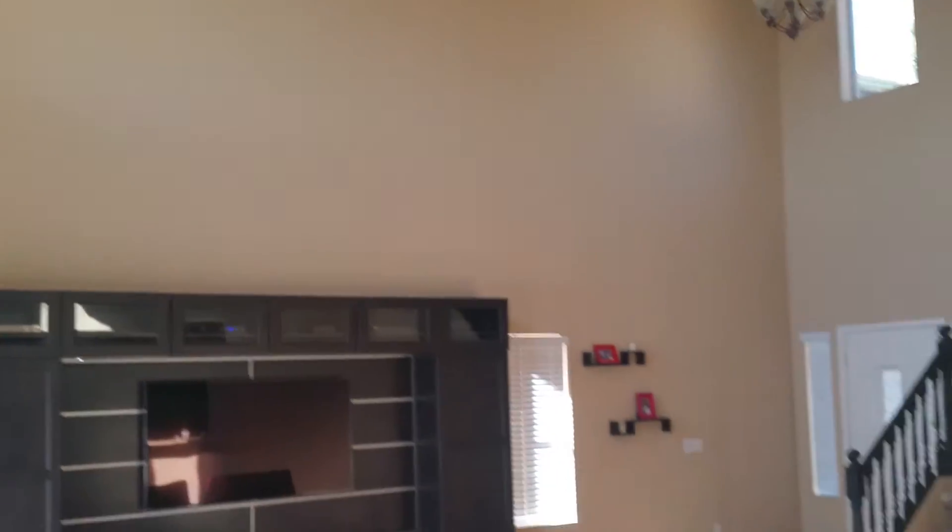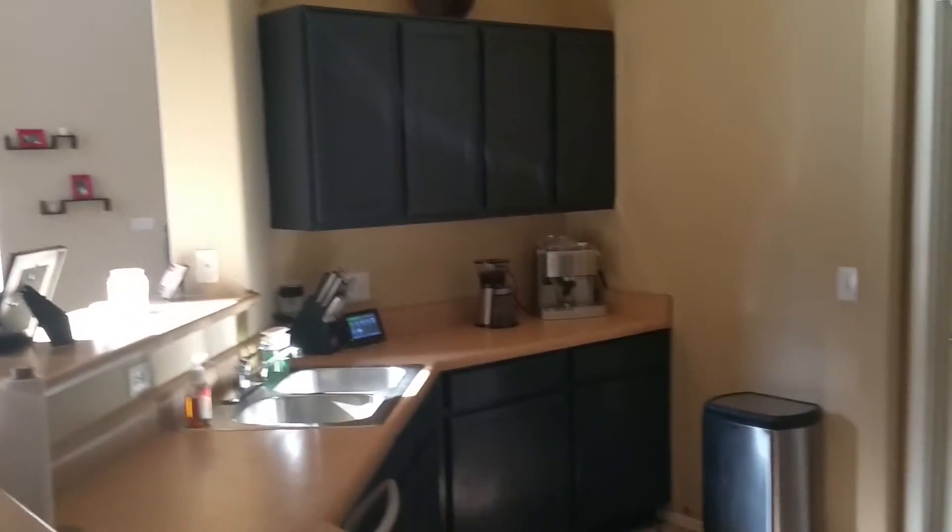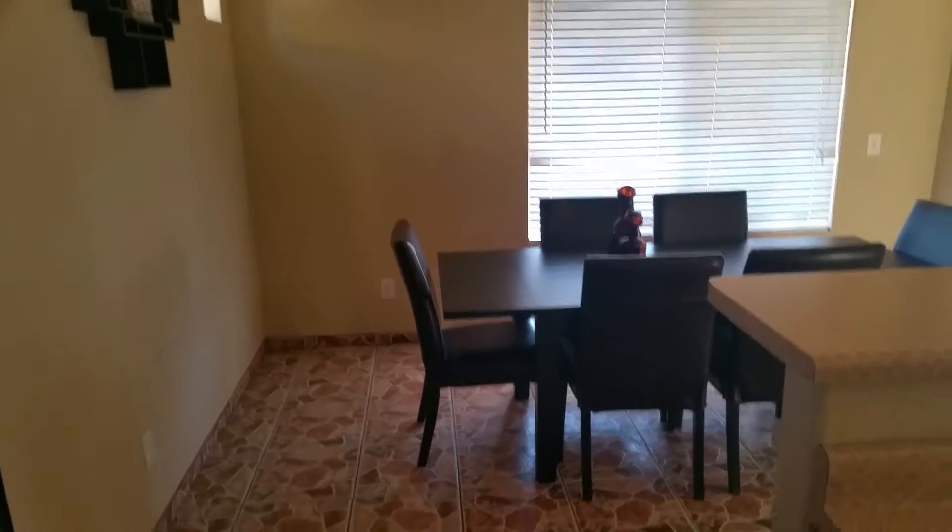Nice high ceilings. Tile is a little bit busy — this is tile. Countertops and cabinets have been painted like we've seen, look good. Nice walk-in pantry. And we've got the laundry room. Nice kitchen area.